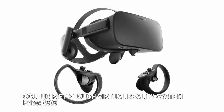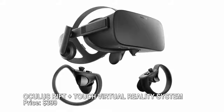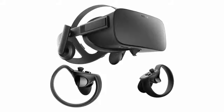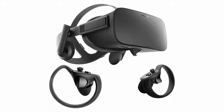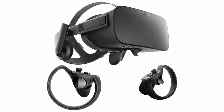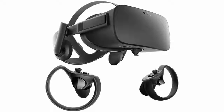Oculus Rift Plus Touch virtual reality system — price $399. Virtual reality offers new thrills for even the hard-to-impress gamer, and the Oculus Rift plus Touch hand controllers makes it easy to interact with the virtual world. Six games are included with the system, which requires a newer Windows PC with an updated operating system to run.